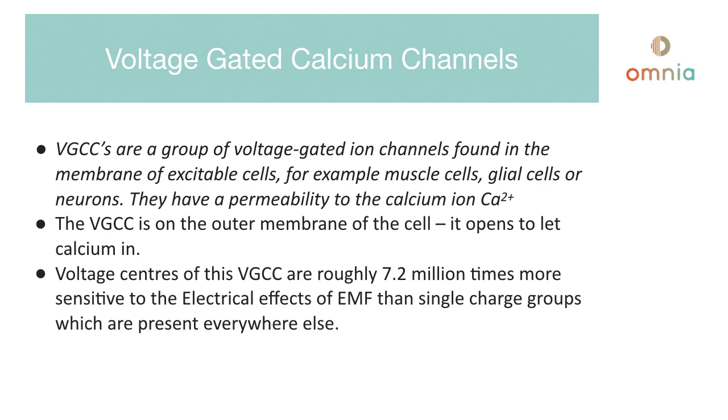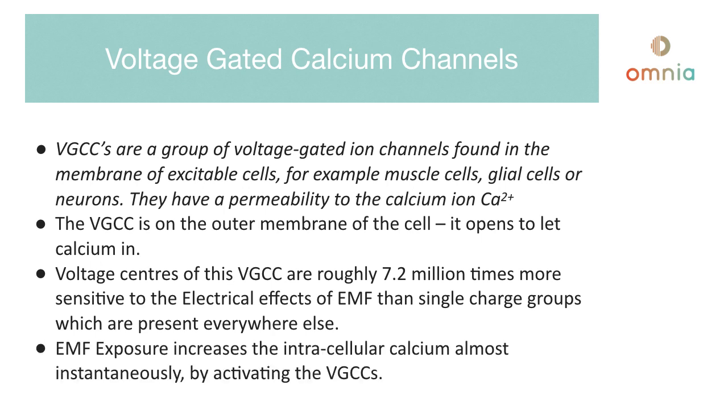The voltage sensors of the VGCC are roughly 7.2 million times more sensitive to the electrical effects of EMF than single charge groups, which are present everywhere else in the cell. So the cell membrane is 7.2 million times more sensitive than other parts of the cell, and that's important. EMF exposure increases intracellular calcium almost instantaneously by activating the voltage-gated calcium channels.